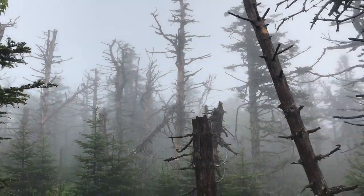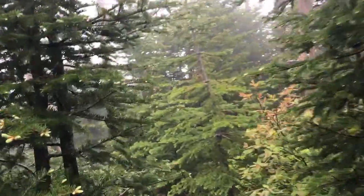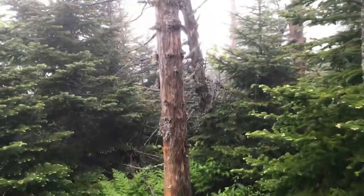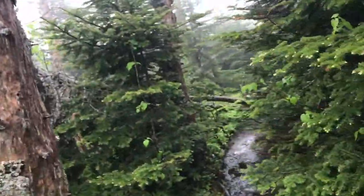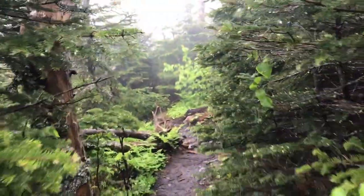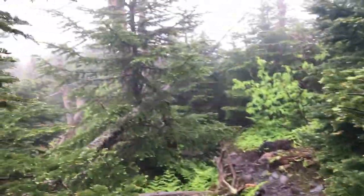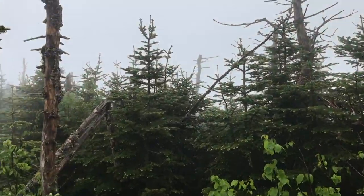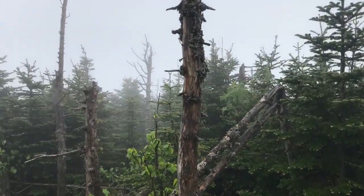We think we're up at the top now and the path kind of split. I'm trying to see what's this way to see if there's a marker or something for the peak. This doesn't feel right, I think it's the other way. But I love the way it looks up here, even with the fog. It's so quiet and perfect.